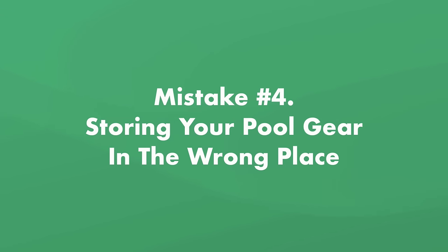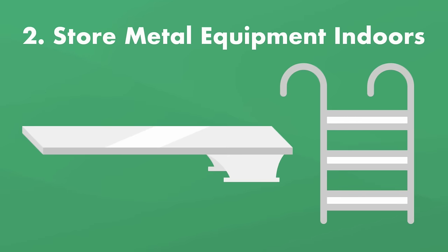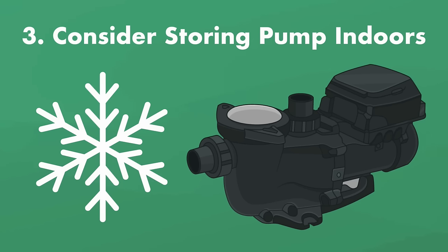Mistake number four: storing your pool gear in the wrong place. Storing gear strategically protects it from harsh weather and makes it easier to find in the spring. First, store all small pool parts like drain plugs, fittings, and O-rings in your pump strainer basket — it's easy to remember and whoever opens the pool will know where to find them. Second, store any metal equipment indoors to protect it from damage, cracks, and rust, and keep metal away from chlorine. Third, consider storing your pump indoors to prevent moisture accumulation, but only if moving it won't risk damage — in harsh winter climates, bring it inside; otherwise, leave it outside and winterize the equipment.